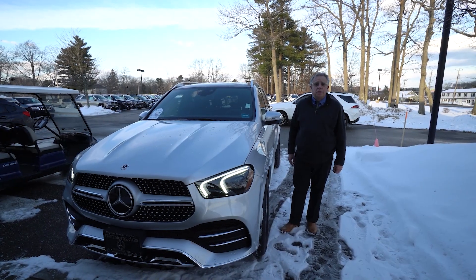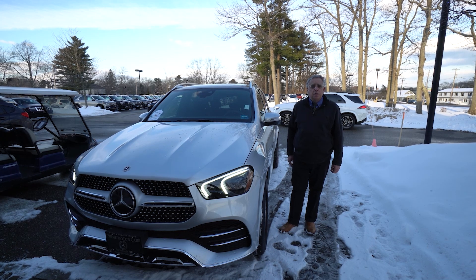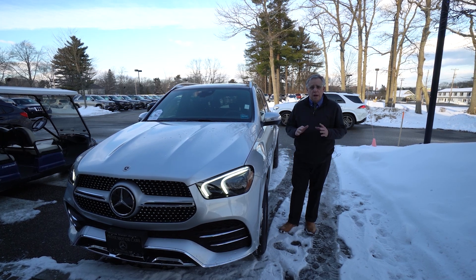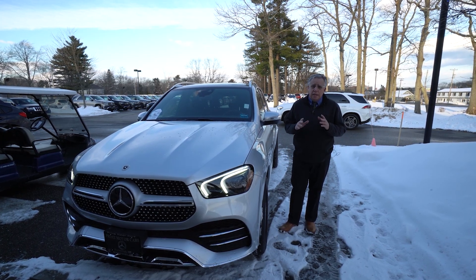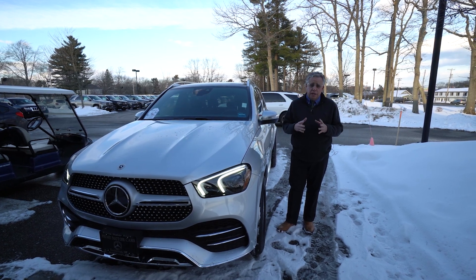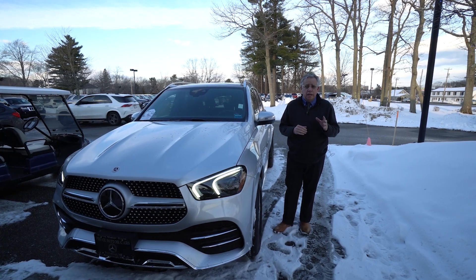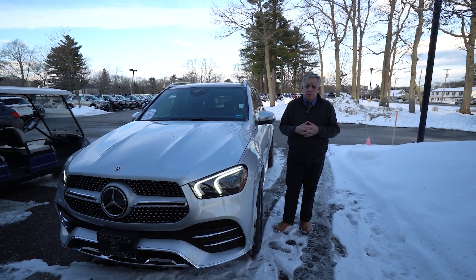Sanjay, Bob Holtacker here from Prime Mercedes-Benz in Scarborough. I wanted to get out a quick video of this beautiful car that has the driver's assistance package. I'd like to invite you in tomorrow — I'm here till 6 — to really test drive this and show you what that package is like for your drives to Boston.